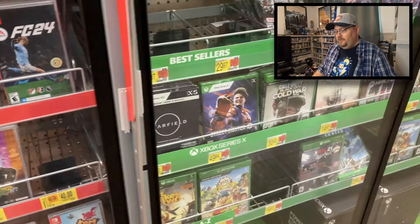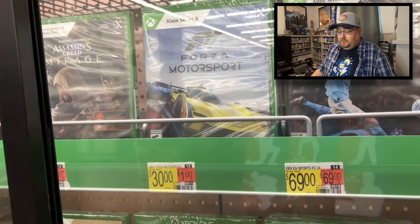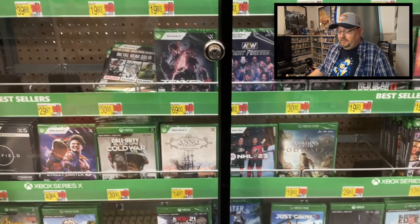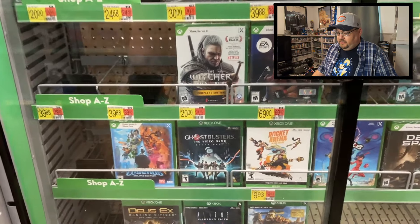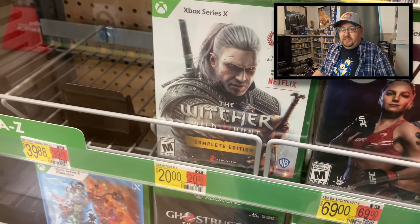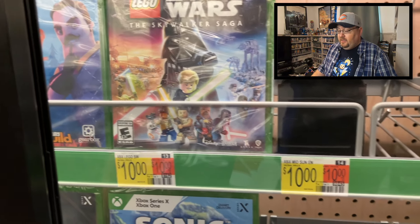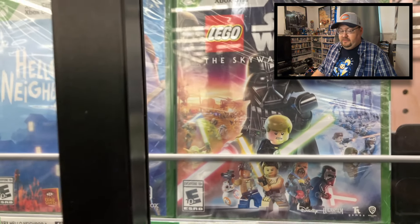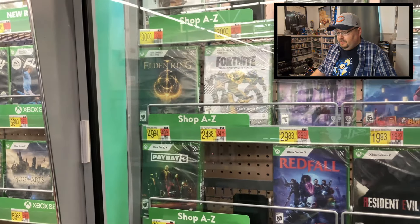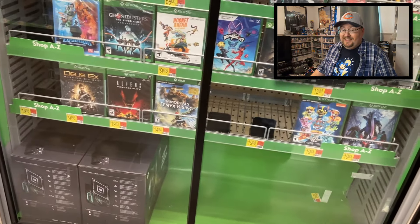In the Xbox section, the Starfield add-on is only twenty bucks — normally forty to fifty. Forza Motorsport for thirty is a pretty sweet deal, though I have Game Pass so I don't need it. The Witcher is twenty on both Xbox and PS5. Star Wars Skywalker Saga for ten bucks is great. Marvel Midnight Suns is ten dollars at a couple of stores. Payday 3 is twenty on both Xbox and PS5.